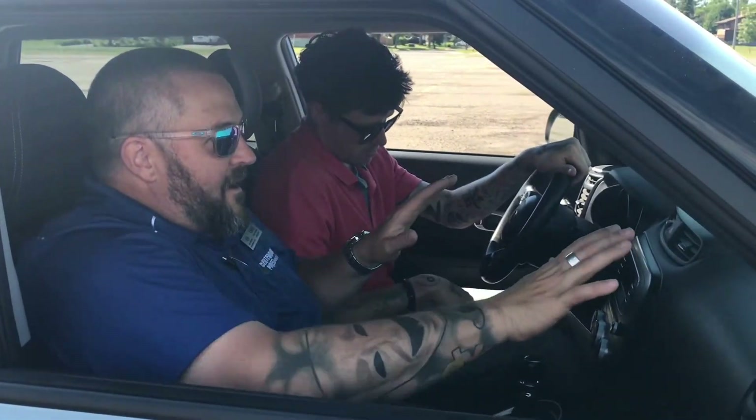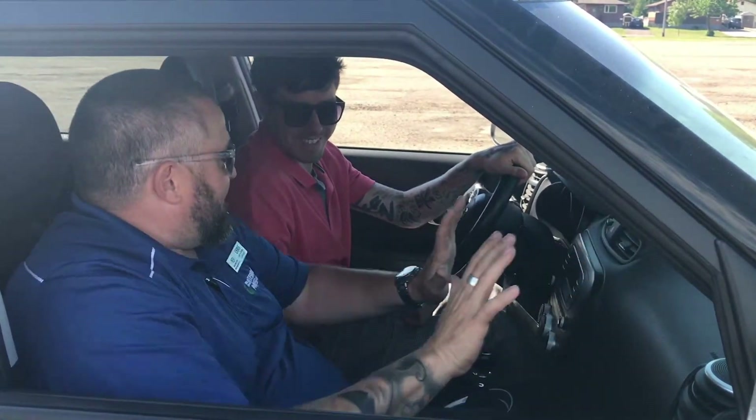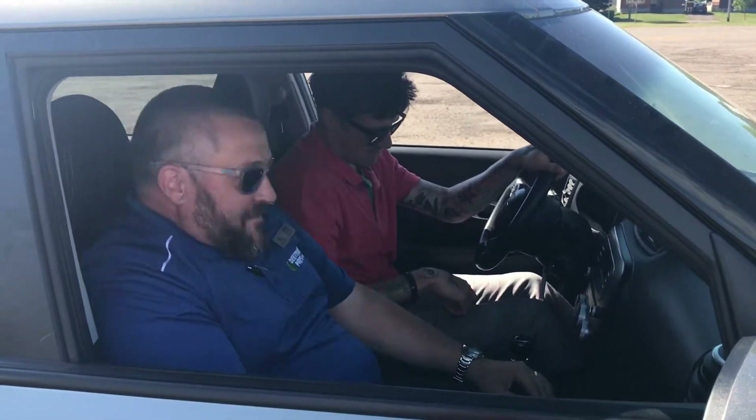You're going to want to feather — feather the clutch and feather the gas. Feather, feather, feather, like you're a prize fighter. See how that's working? Or else if you don't, we're going to be going like this. So let's try it out.